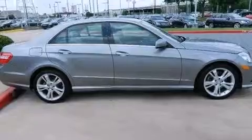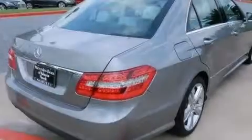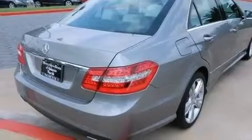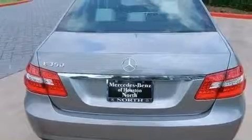Its top features include a sunroof, a front and rear multi-link suspension, traction control and stability control systems, aluminum wheels, and a tire pressure monitoring system.